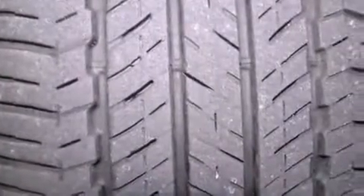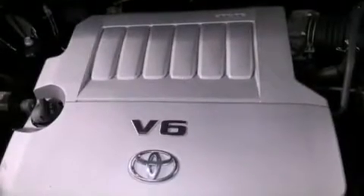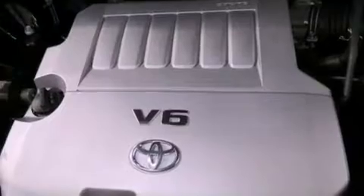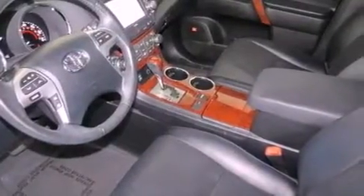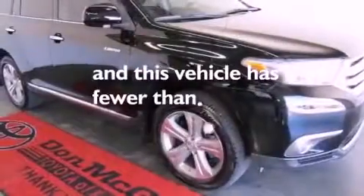The following features are also included: aluminum wheels, roof rails, a power rear lift tailgate, leather seats, performance tires, a rear spoiler, an illuminated driver's side vanity mirror, an anti-lock braking system, dual power seats, and this vehicle has less than 15,000 miles.